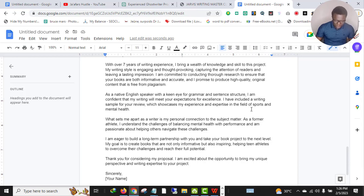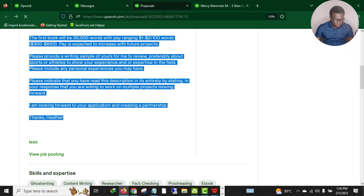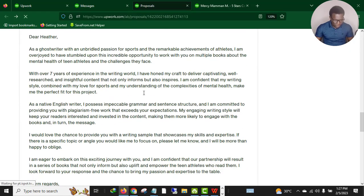'I've included a writing sample for your review, which showcases my experience and expertise in the field of sport and mental health. What sets me apart as a writer is my personal connection to the subject matter — as a former athlete, I understand the challenges.' The beauty is you are literally emotionally connecting with the client. There's no way a client will read this kind of proposal and not give you the job.